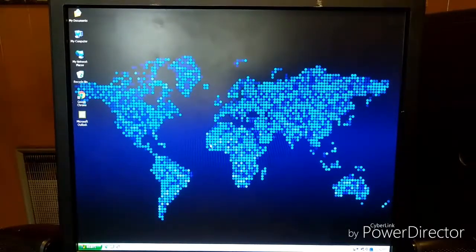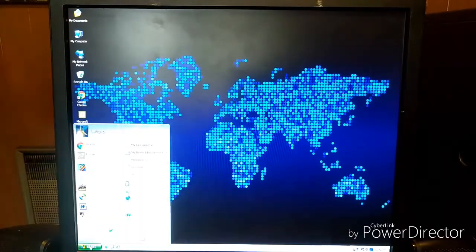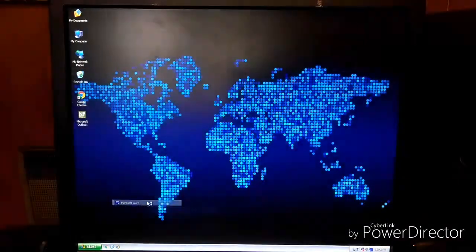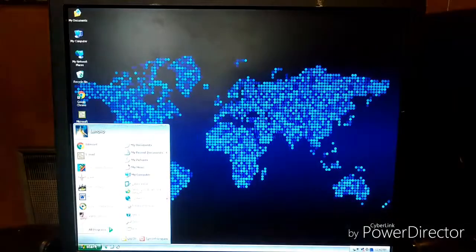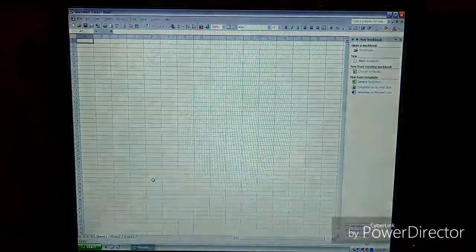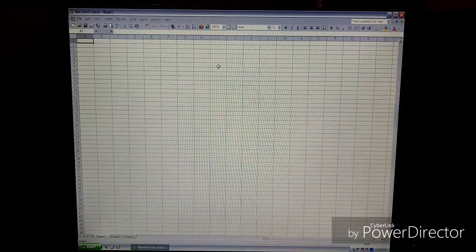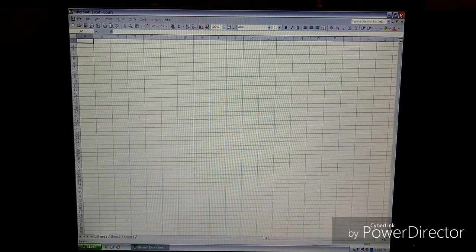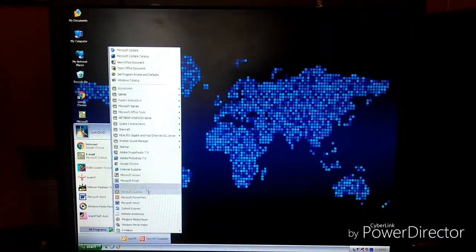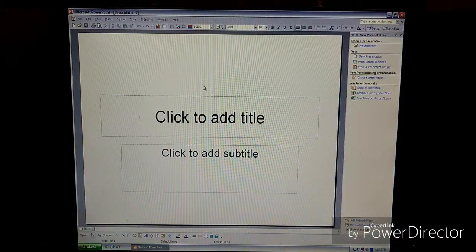Another thing someone might use an older computer for is productivity, such as word processing and spreadsheets. Because we're running Windows XP, we might as well run Microsoft Office. On this machine I have Office XP installed, which is a very powerful program. There's still not much you can't do with these older versions of Office compared to the newer versions, and you have the advantage that this software is designed to run on a machine with these specifications, so you get very good performance. Anything you create, someone with a newer version of Office will have no problem opening. There are translators you can download to convert newer files into the older format. I would consider productivity with Microsoft Office to be perfectly usable on an older machine like this.